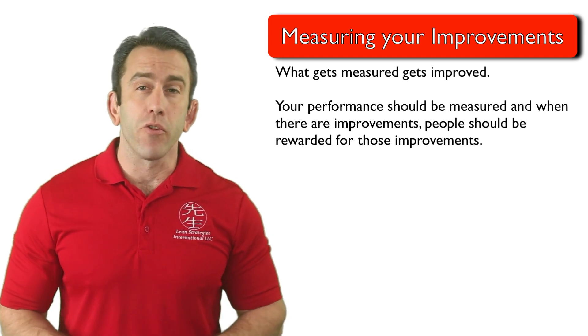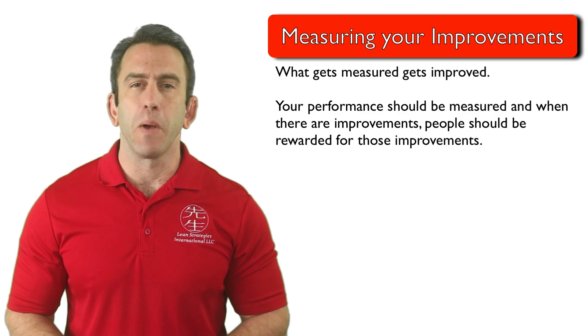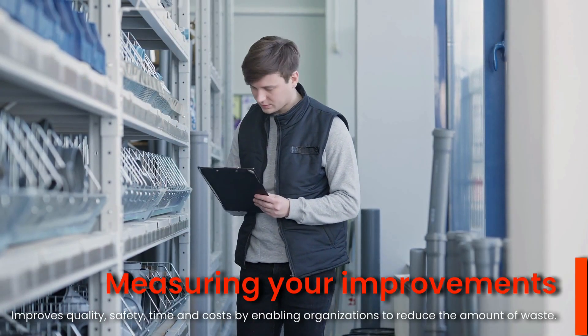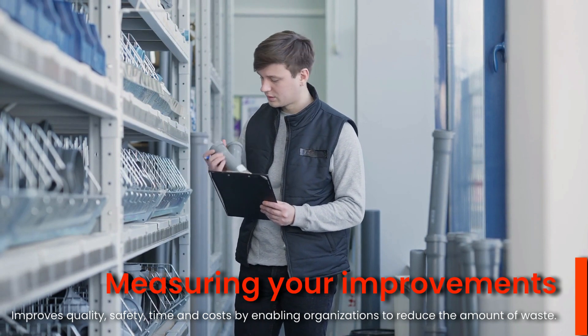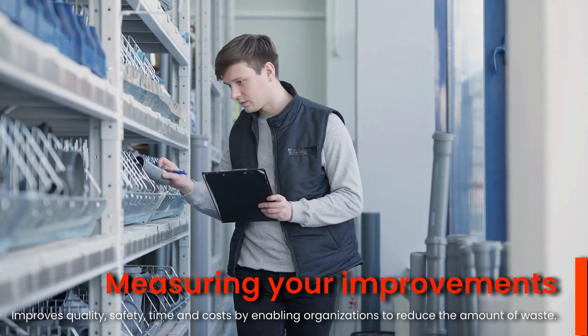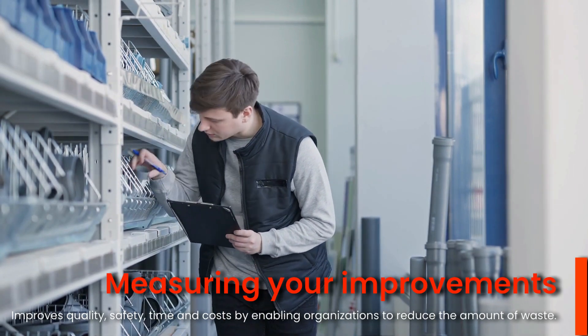Process measures can help improve a variety of aspects in an organization. They improve quality, safety, time, and cost by enabling organizations to reduce the amount of waste in their processes.